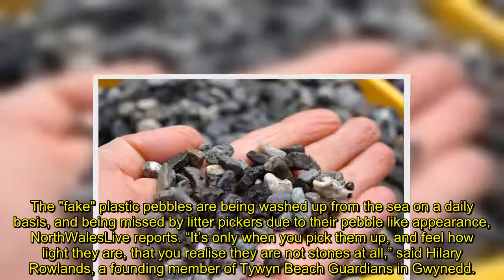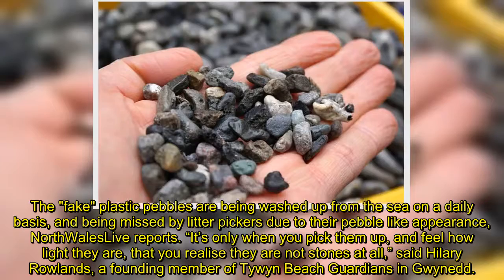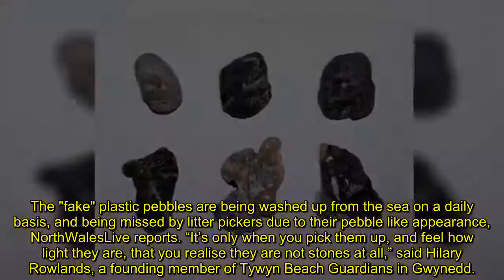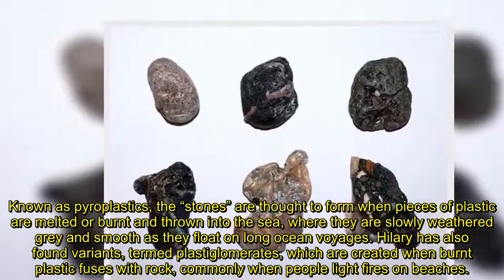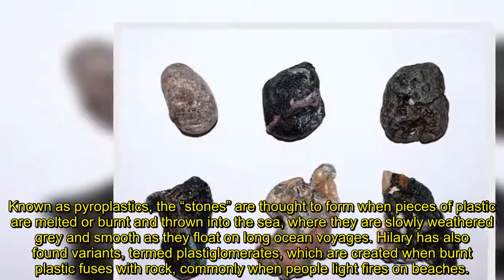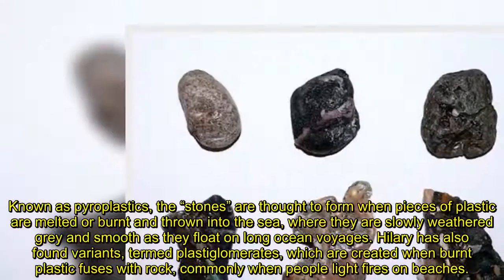It's only when you pick them up and feel how light they are that you realize they are not stones at all, said Hilary Rowlands, a founding member of Tawin Beach Guardians in Gwyneth. Known as pyroplastics, the stones are thought to form when pieces of plastic are melted or burnt and thrown into the sea, where they are slowly weathered grey and smooth as they float on long ocean voyages.